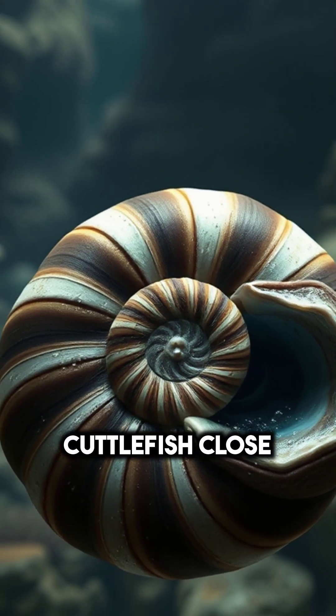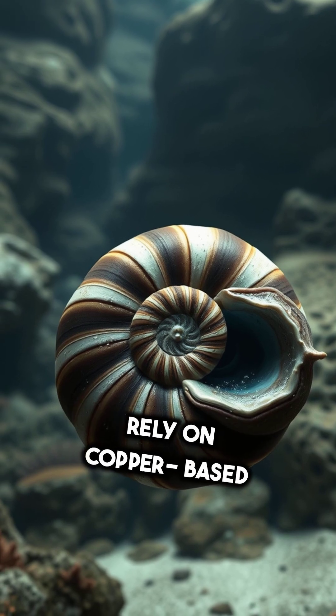Cuttlefish. Close relatives to squids and octopuses, they also rely on copper-based blood.